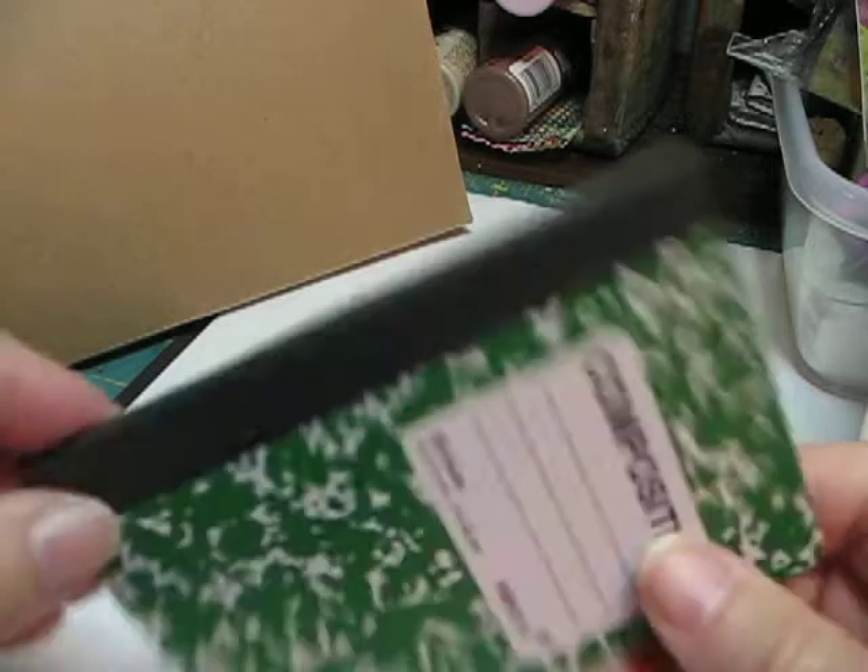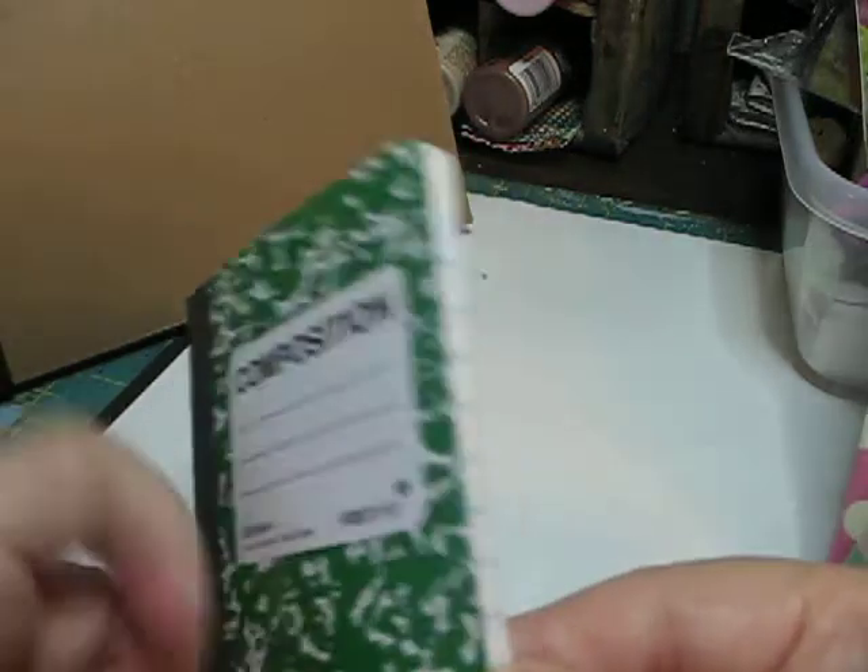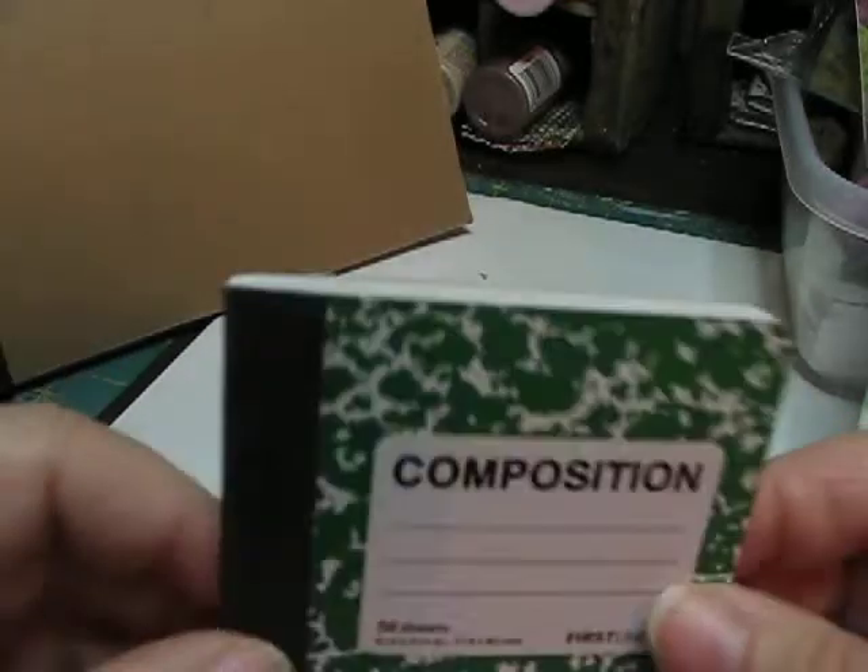I use these little composition books — either the bigger ones or the little ones. We make journals out of them, and use the pages for doing our journaling. A lot of fun.